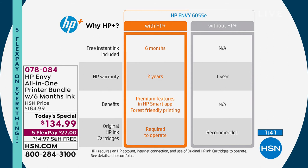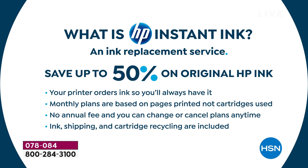HP Instant Ink is an ink replacement program where you save over 50% on original HP inks. The printer orders ink so you always have it — when it's almost out, it sends a signal to HP and they send you ink. The monthly plans are based on pages printed, not cartridges used. You can print full color all the time — a page is a page. Using the moderate plan, it's only five cents per page. There's no annual fee, you can change or cancel at any time. 96-plus percent of people who use HP Instant Ink stay on it. Ink shipping and cartridge recycling are all included.